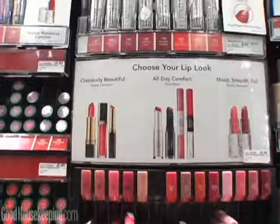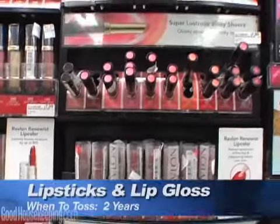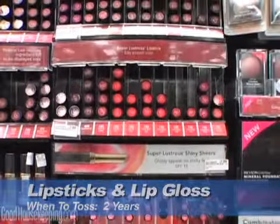It becomes dry and cakey, and it doesn't go on evenly anymore. Lipsticks and lip gloss? Good Housekeeping says they have a shelf life of two years. And face makeup? I recommend replacing your liquid foundation every six months.